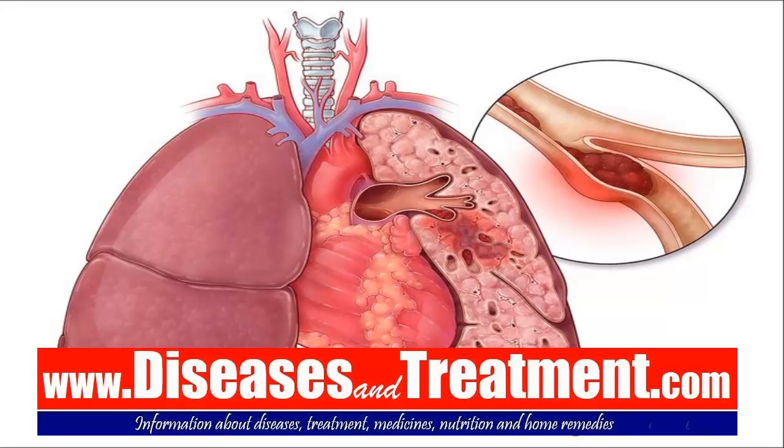Today's topic is pulmonary embolism, or the most common name used is blood clot in the lungs. Pulmonary embolism describes the blockage of a pulmonary artery or one of its branches by a blood clot or foreign material.